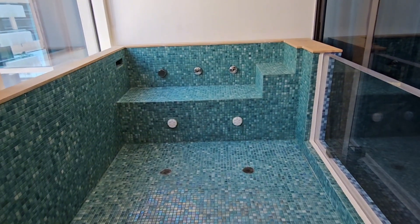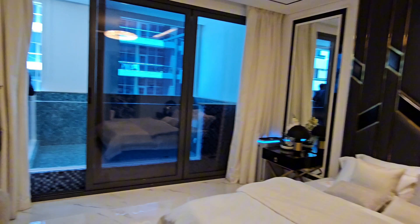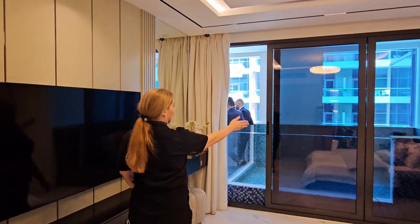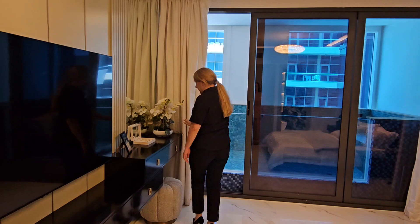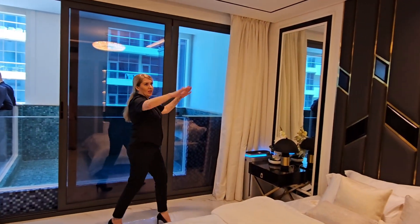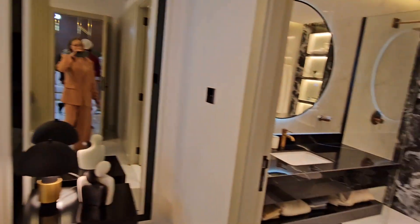The pool is very spacious — quite a big size. This is the bedroom, where you also have direct access to the balcony. Here is your dressing table and two side tables. It's really, really spacious.